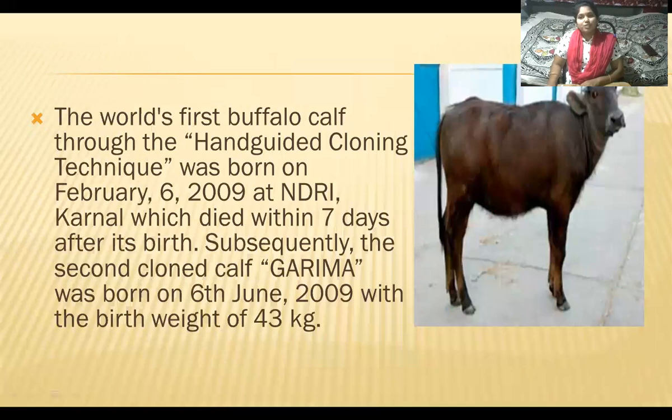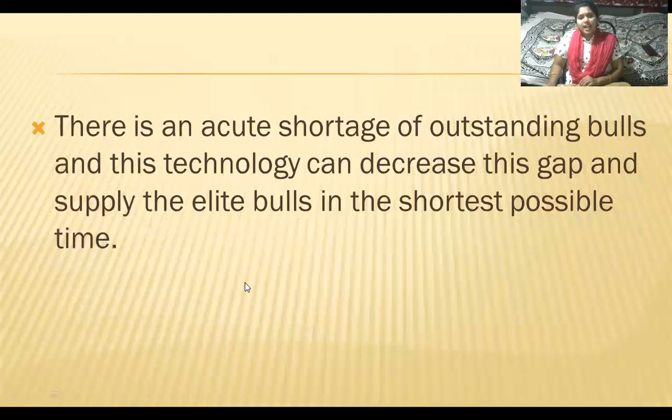The world's first buffalo calf produced through the hand-guided cloning technique was born on February 6, 2009, at NDRI — the National Dairy Research Institute, Karnal — but died within seven days after birth due to pneumonia. Subsequently, the second cloned calf, Garima, was born on June 6, 2009, with a birth weight of 43 kg. There is an acute shortage of outstanding bulls, and this technology can decrease this gap and supply elite bulls in the shortest possible time.